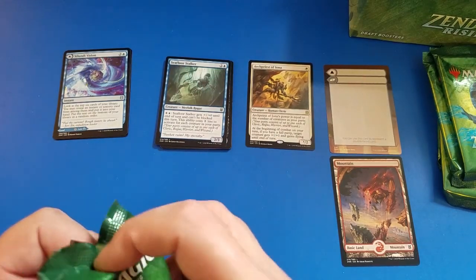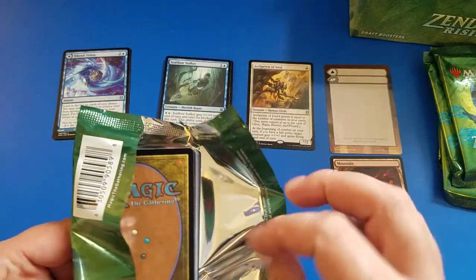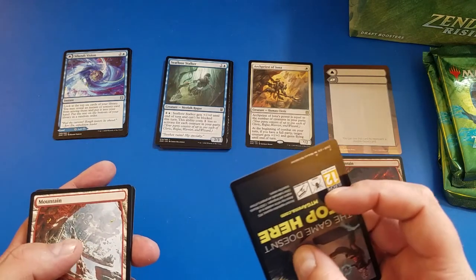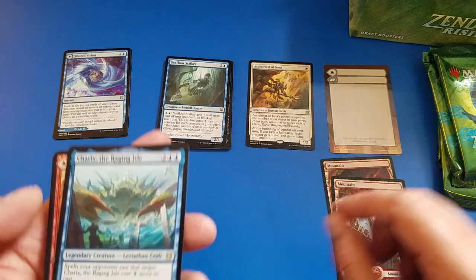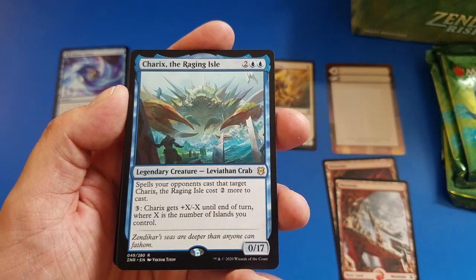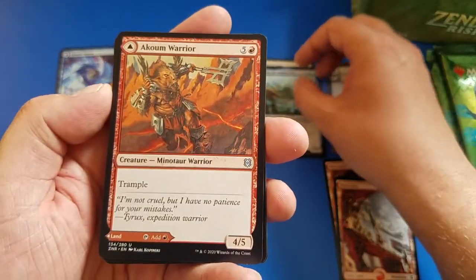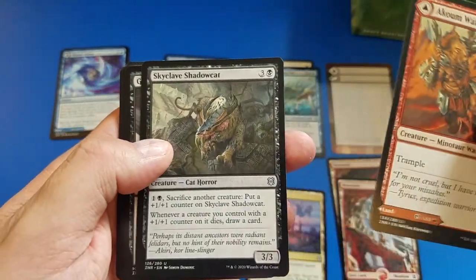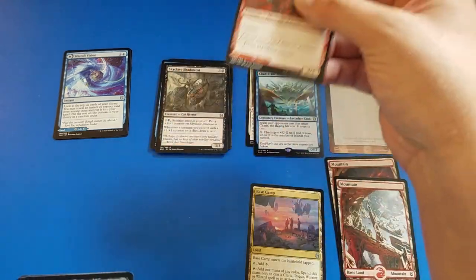Get right into our next pack here. We've got a Jace — I actually did a draft of these last night. I'm recording this on Saturday afternoon. Look at that already, goes quick, doesn't it? We've got Charik — Charik's the Raging Isle. Akum Warrior. Base Camp. A Skyclave Shadowcat for our last uncommons out of that pack.